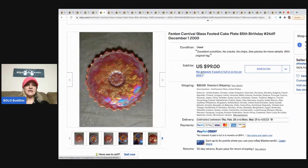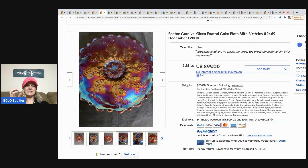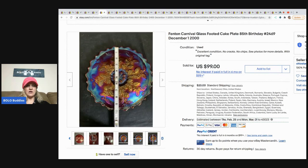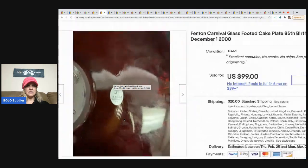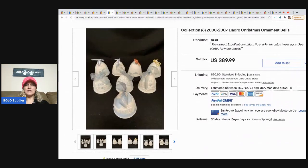The next item is this Fenton carnival glass footed cake plate — '85th Birthday, December 1st, 2000.' Carnival glass has that iridescent look to it. Here is the sticker and it says Fenton. Fenton definitely varies, so look it up if you see it. This was a consignment item and it sold for ninety-nine dollars.